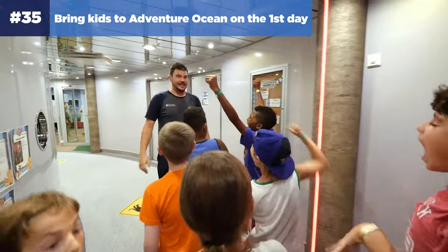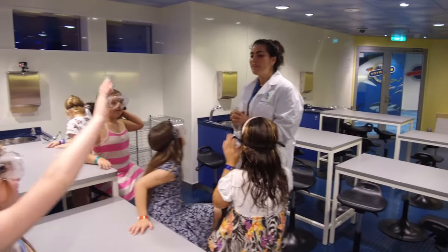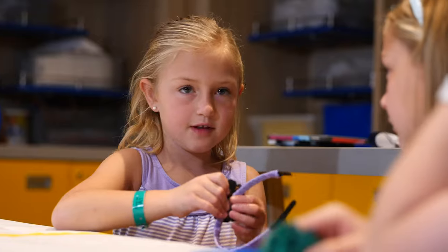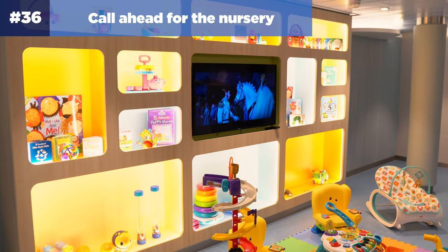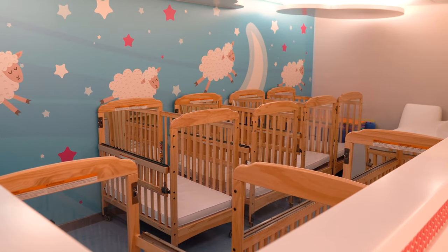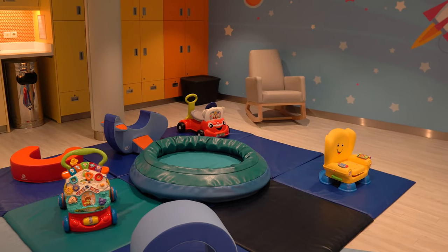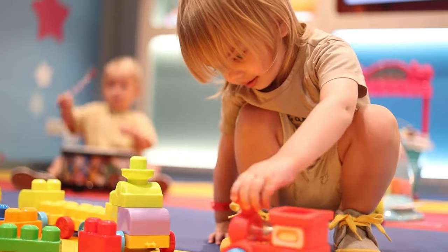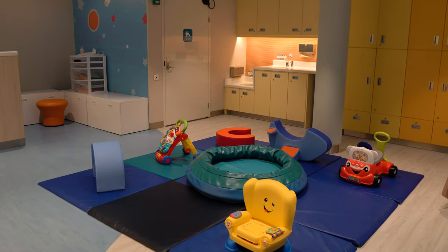Number thirty-five: bring kids to Adventure Ocean on the first day. After registering on embarkation day, encourage them to attend the first evening session. Just like at school or extracurricular activities, the first day is when friendships are formed — especially important for older kids or those who tend to be shy. Number thirty-six: if you're going to the nursery, call ahead. If your baby is ready for a nap, call the nursery to see if you can drop them off. They often have availability in the morning and afternoon since most parents book evening hours. Let them know your kid's pre-nap routine and they'll call you when the child wakes up, freeing you to enjoy time on board.